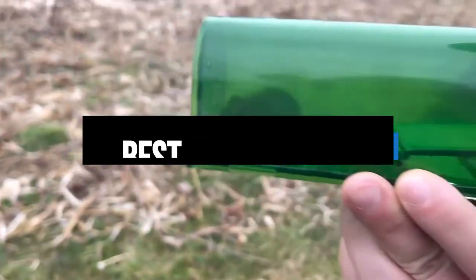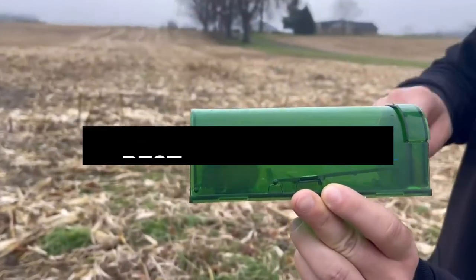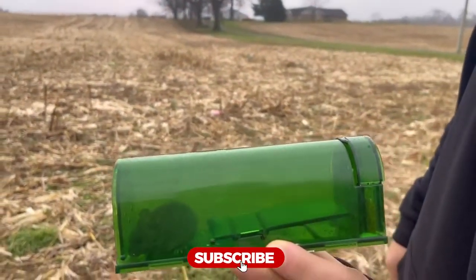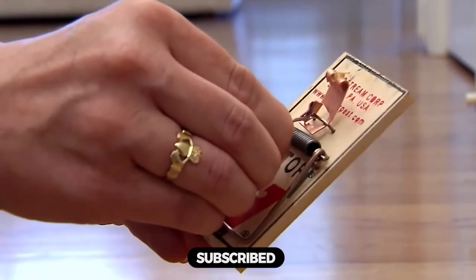Hi everyone, in this video we'll talk about the 5 best mousetraps on the market. We made this list based on our personal opinion and lots of research, and have listed them based on quality, durability, performance, price, and more.